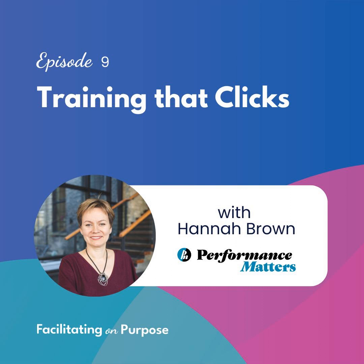Hannah, thank you so much for being here. I'm really excited to have our conversation today about virtual training. Knowing that you have all of this experience in virtual facilitation, I wanted to start by asking: what is it that you're getting out of that field right now? Where is the joy for you in virtual training?